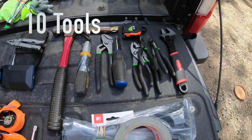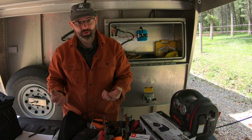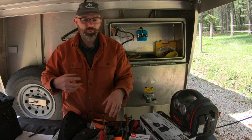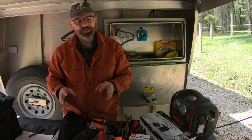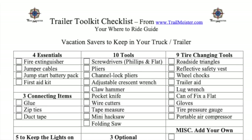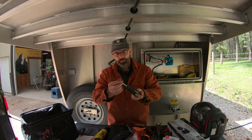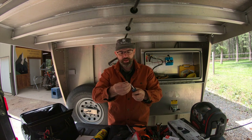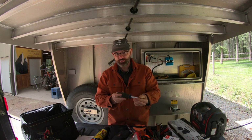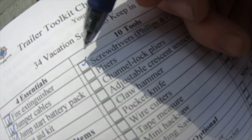No matter how well constructed your horse trailer or your truck is, eventually something is going to need to be tightened, loosened, pried open, or cut. For that reason, it's a good idea to have a few basic tools with you. Here are the ones I keep for every trip. The first of the ten tools is screwdrivers — both Phillips head and flathead. They're great for tightening nuts and bolts as well as for prying things apart.